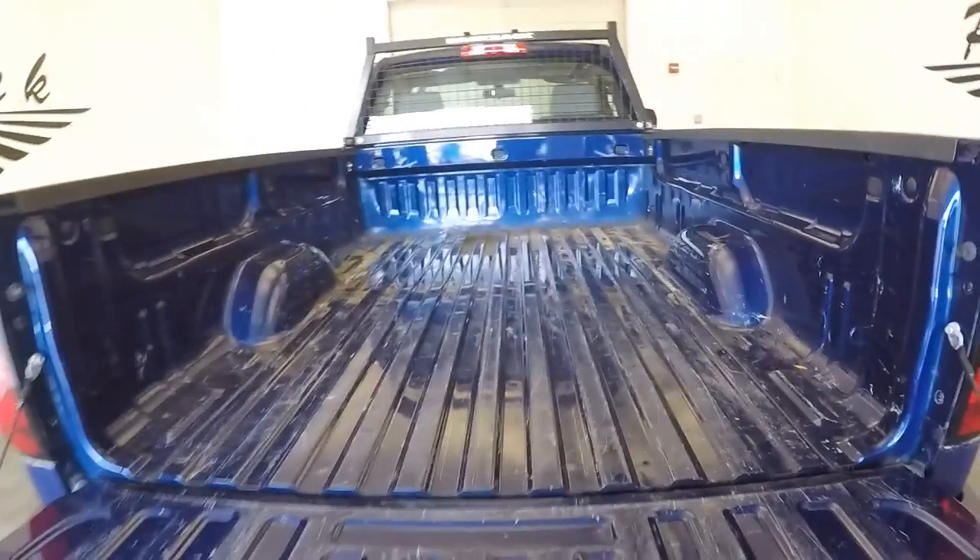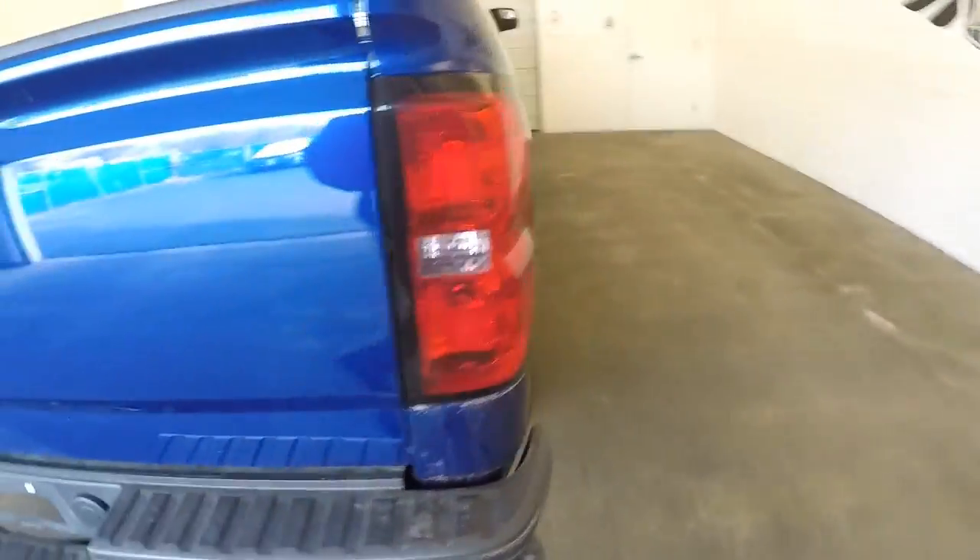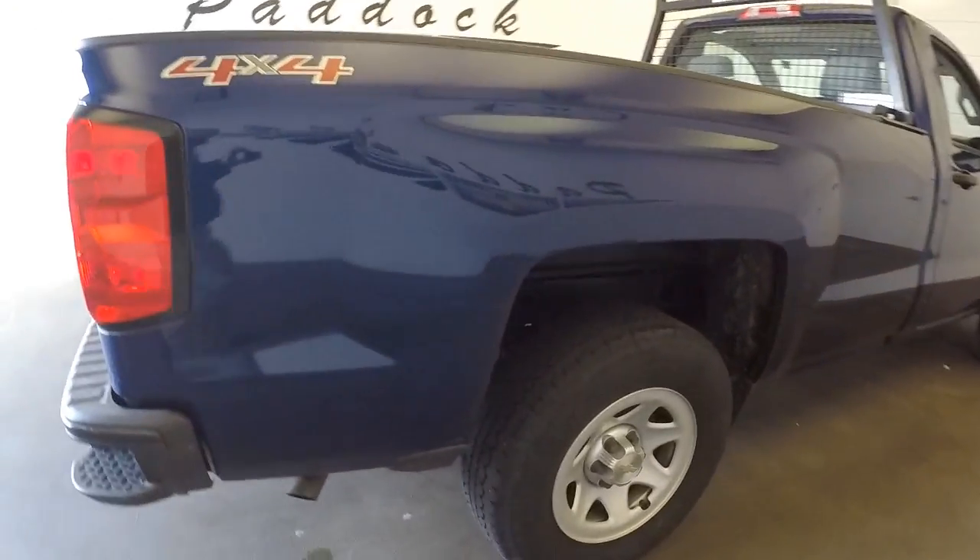It's got the step up. No bed liner. We're going to continue our walk around here. Aluminum alloy wheels.